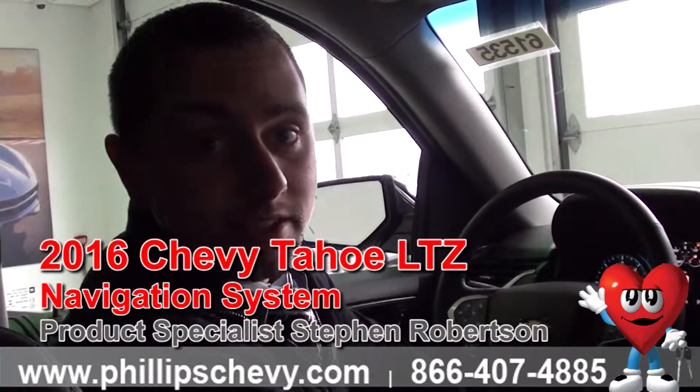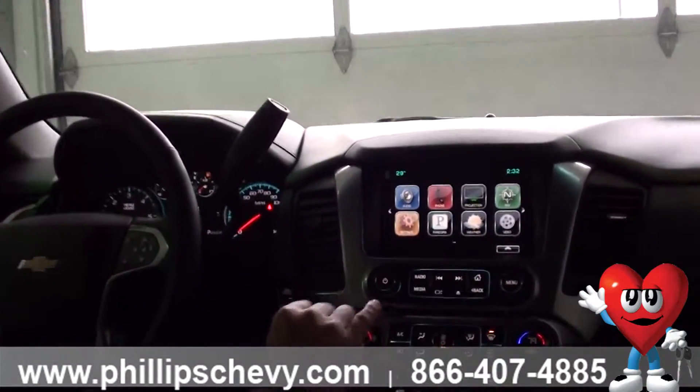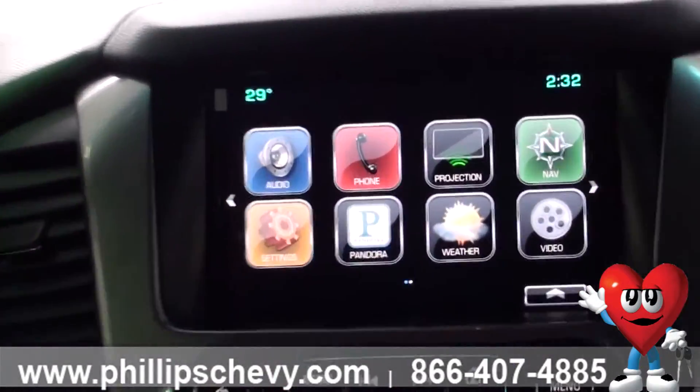Hey everybody, it's Steven Robertson with Phillips Chevrolet in Frankfurt. I'm inside this 2016 LTZ Tahoe that comes standard with the awesome navigation feature. I'm just going to give you a quick rundown on some of the cool parts about the navigation system that we have in these vehicles.